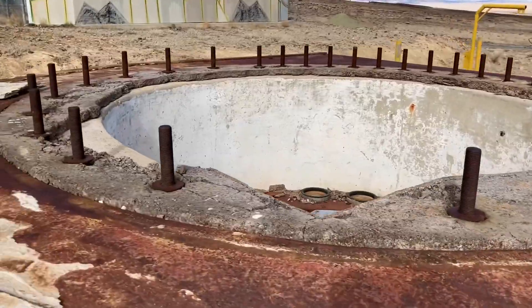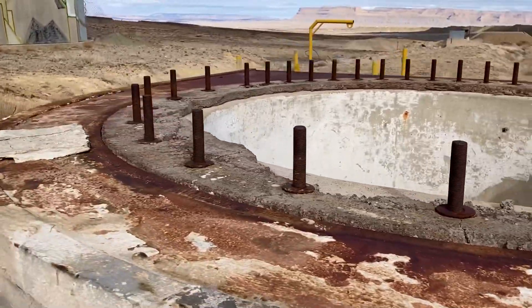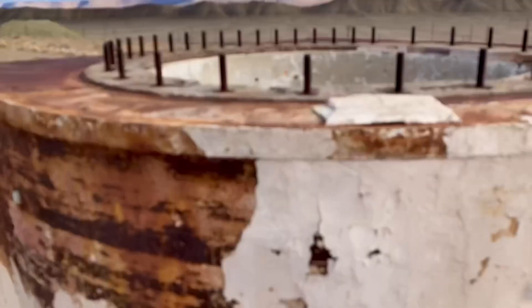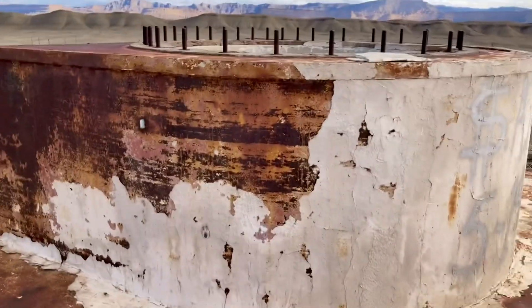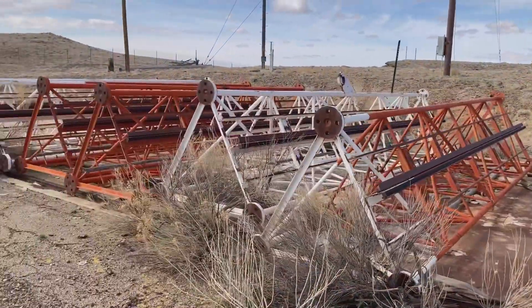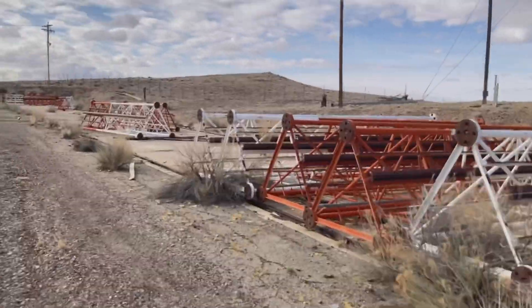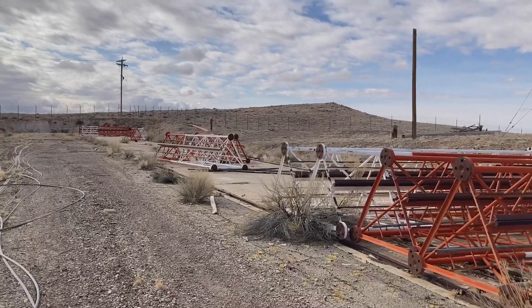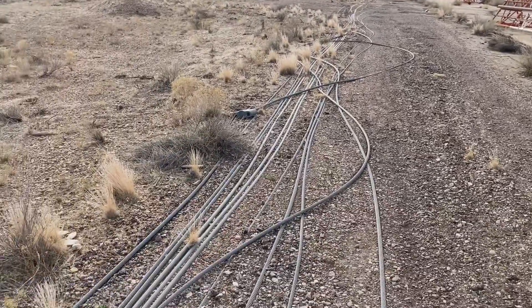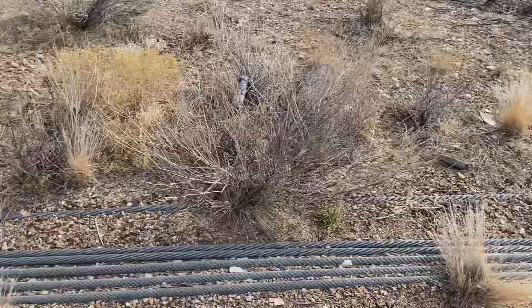I believe this was one of the actual silos. Here we have a disassembled tower, all stacked neatly with the guy wires to support it.